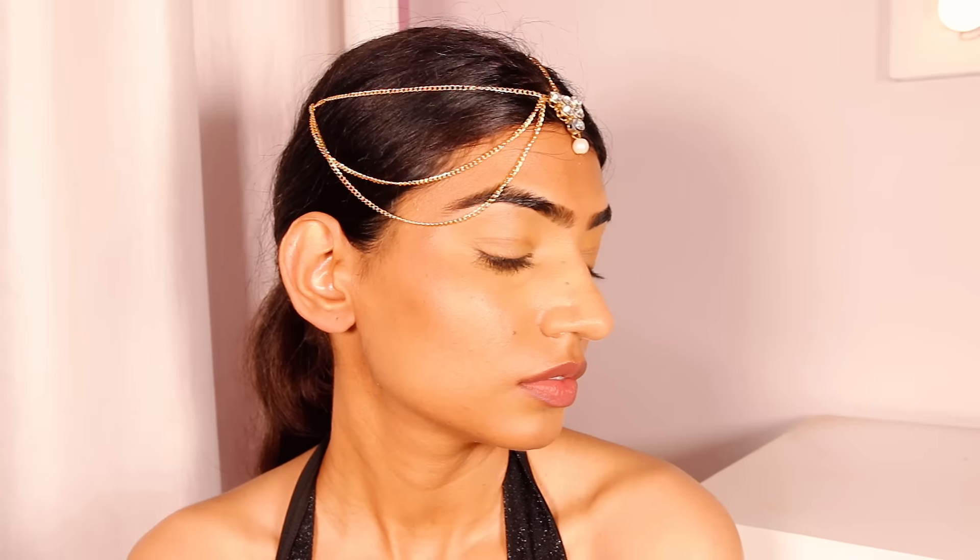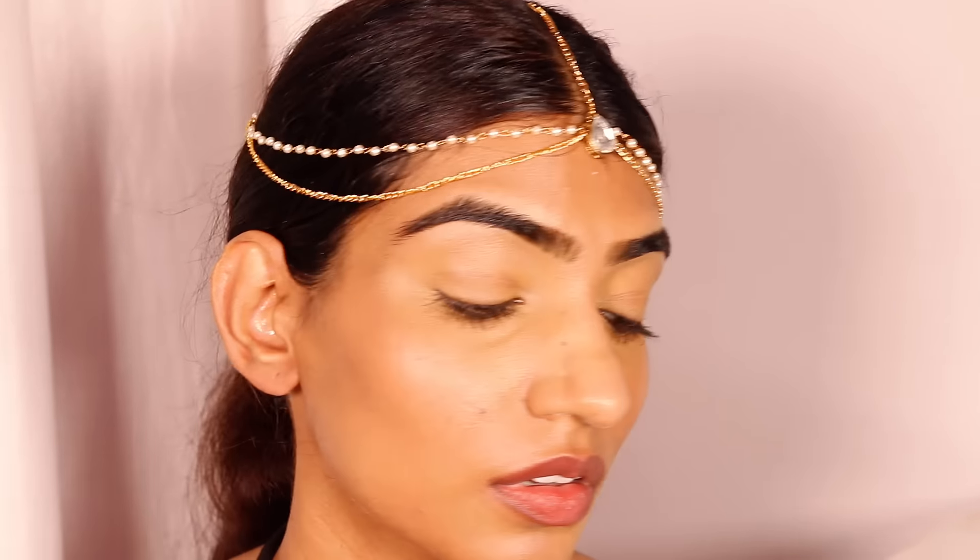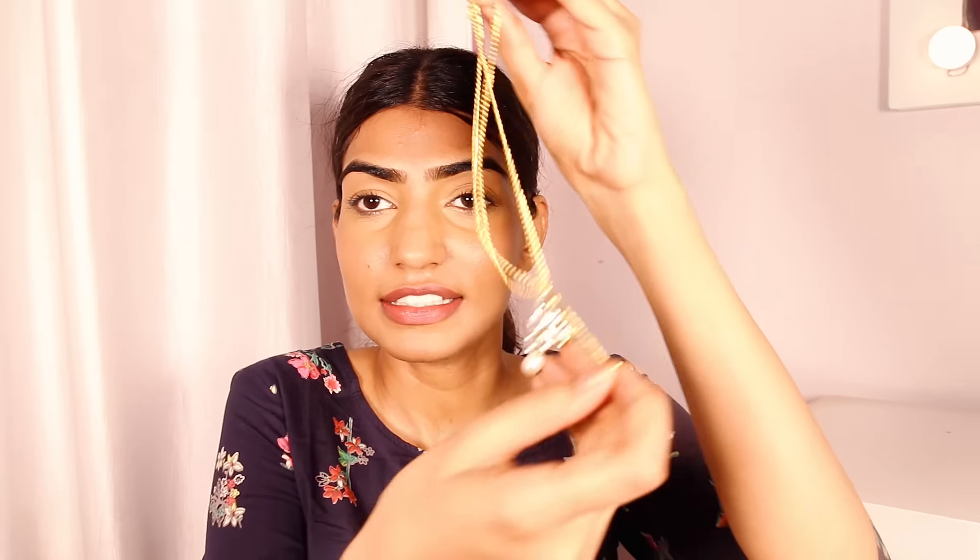I'll give the product links in the description box below. Next up, I've gotten two maang tikas. I wanted to go for something really minimalist, so I got these in a pack of two. They are going to transform your whole look — very unique pieces that make you stand out without being too much bling. I got these for around 200 to 300 rupees, and I'll mention the exact prices in the description box.